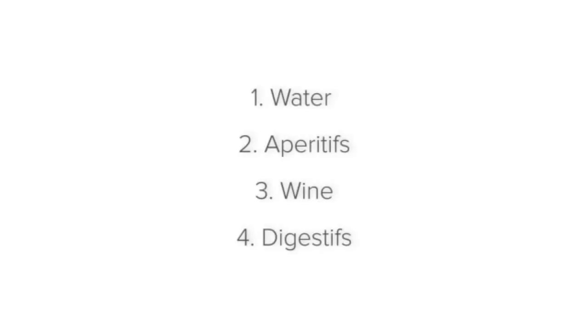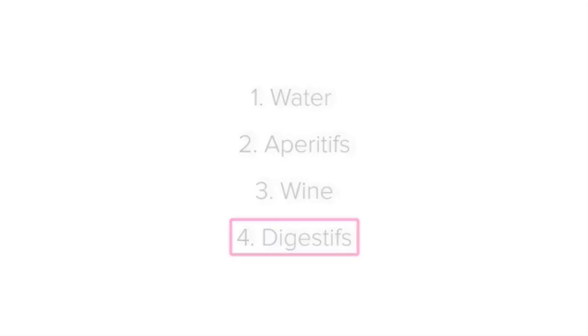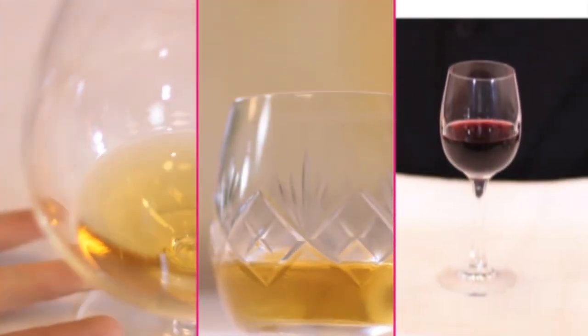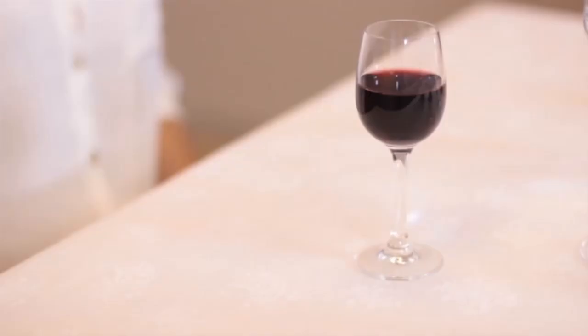Lastly, let's finish off with digestifs. A digestif is an after-meal drink which is meant to help with digestion. Some popular examples of digestifs include brandy, whiskey, creamy liqueurs or port. Drinks such as these provide a beautiful ending to round off a beautiful meal and complement dessert.